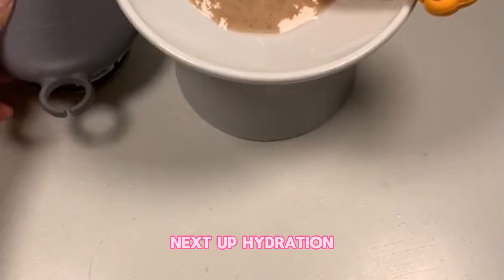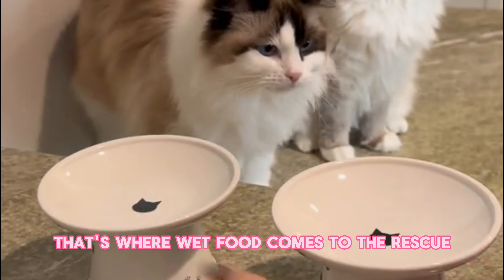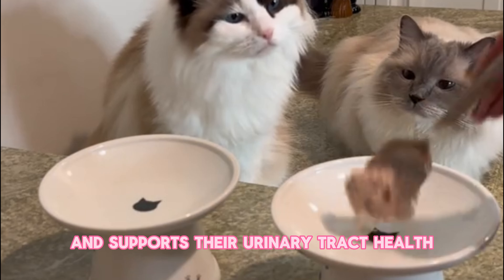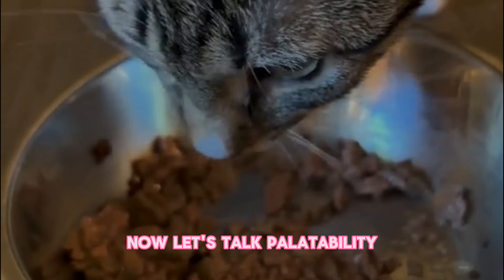Next up, hydration. Did you know that many cats don't drink enough water? That's where wet food comes to the rescue. With its high moisture content, it helps keep our kitties hydrated and supports their urinary tract health.